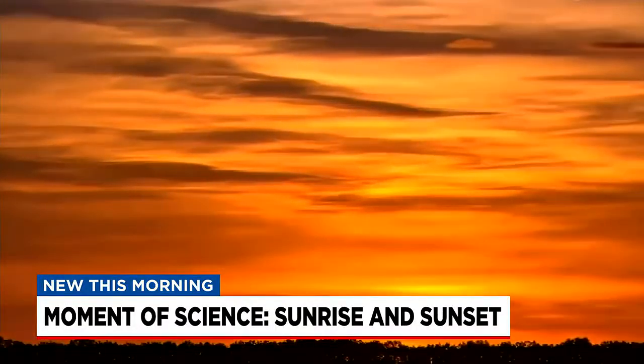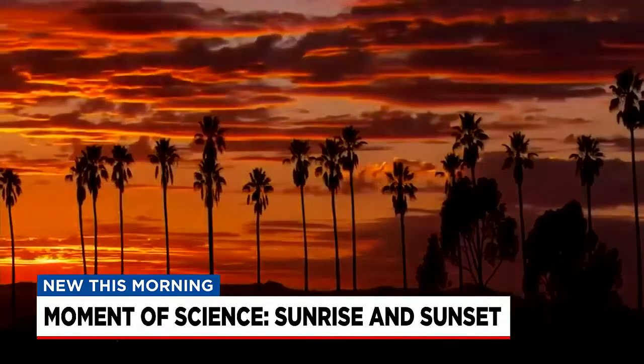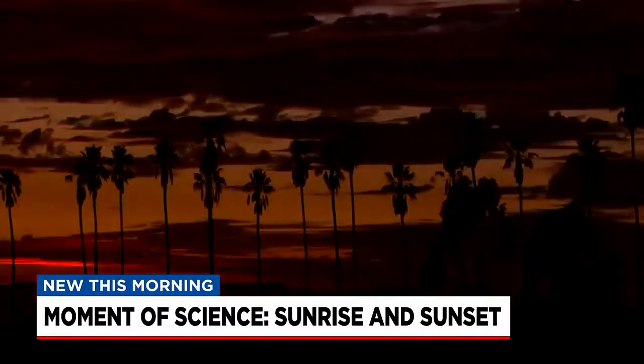Cirrus clouds have a particular knack for putting a nice accent on those warmer hues. High clouds in the cirrus family tend to put on a more vivid show, but even low cumulus clouds can do it, especially in the cleaner air of the tropics.